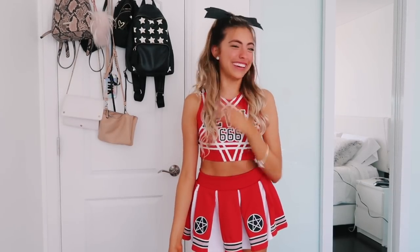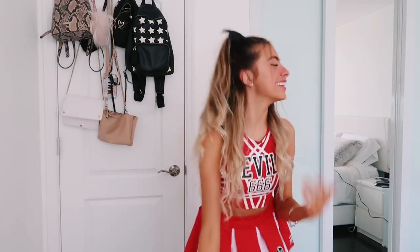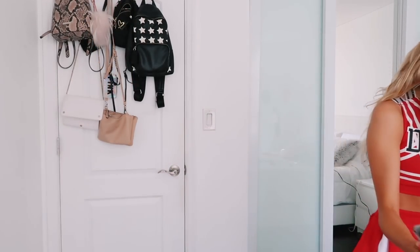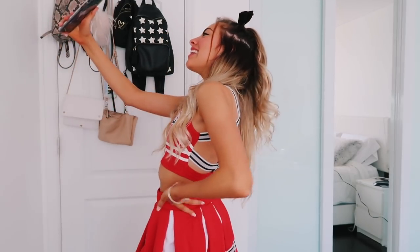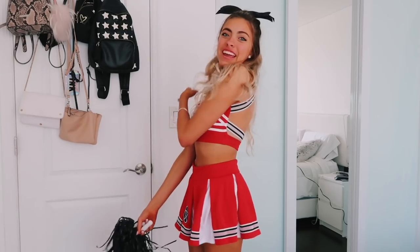Guys, this next costume is literally my favorite. This one I'm pretty sure you guys have all seen on Instagram — it's super popular, like a devil's cheerleader one. I'm obsessed with it, and it came with this little bow. My girl looks so cute — I'm FaceTiming you can also see her right now! She's so cute. Look at you all cute! Oh baby, you look so cute. How are you this cute?! This is actually my favorite out of everything I got sent. I love this so much, I can't wait to take pictures.